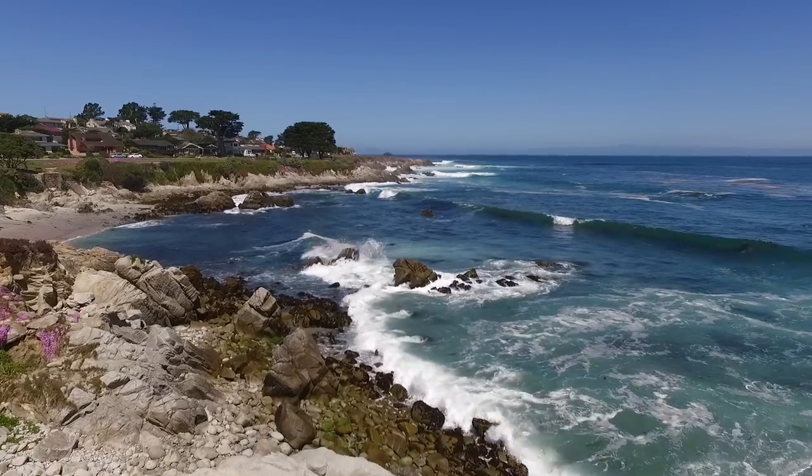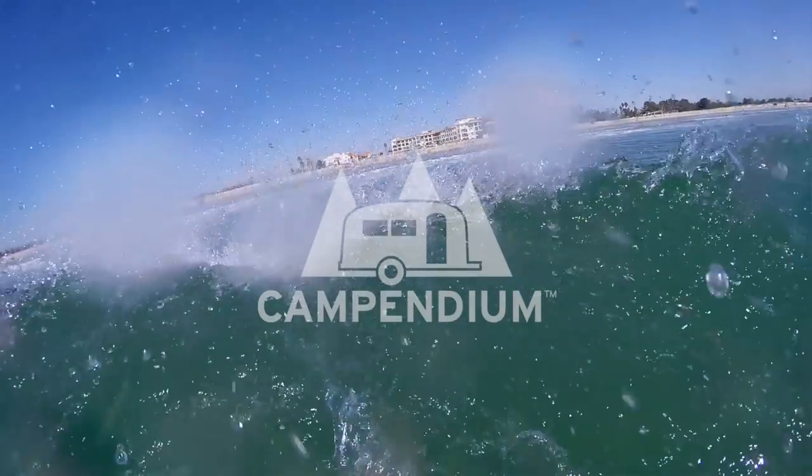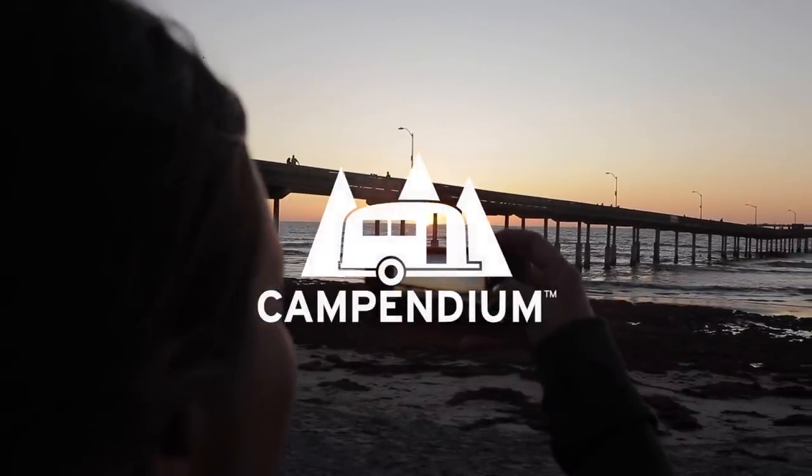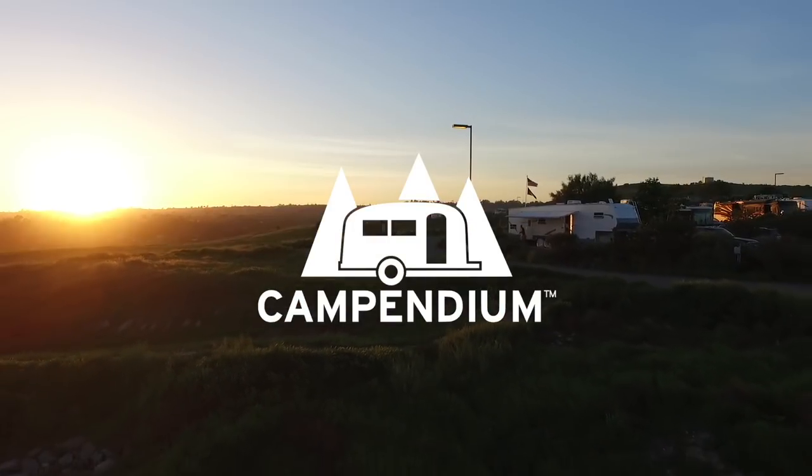Today we're looking at beach camping on the eastern shores of the United States. Welcome to the Campendium YouTube channel where it's our hope and our goal to provide you with the motivation and the resources to get out there and camp. If you haven't already, please hit that subscribe button, because today we're talking about beach camping on the eastern side of the United States.